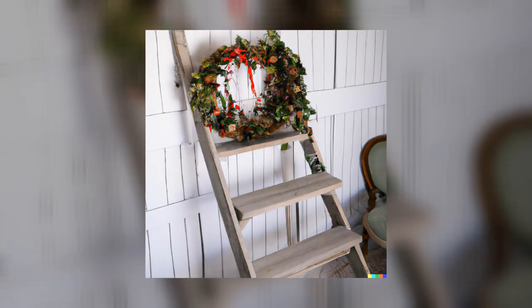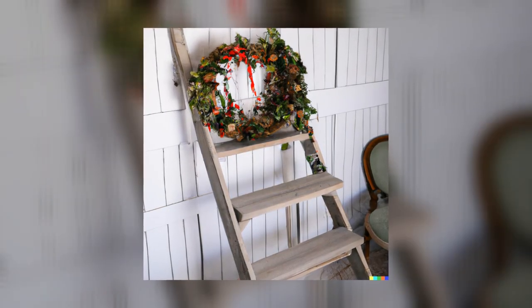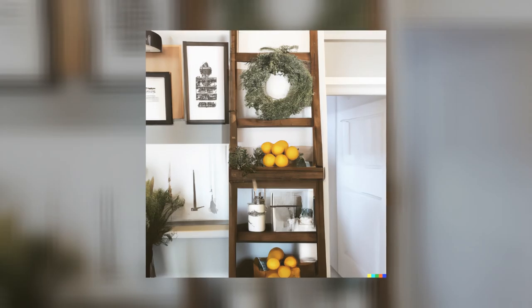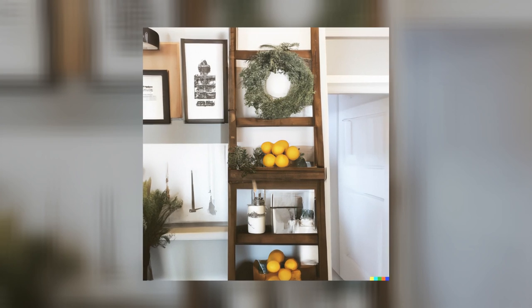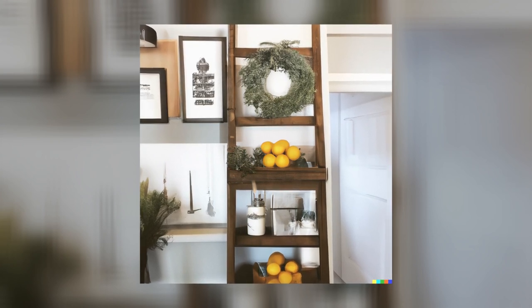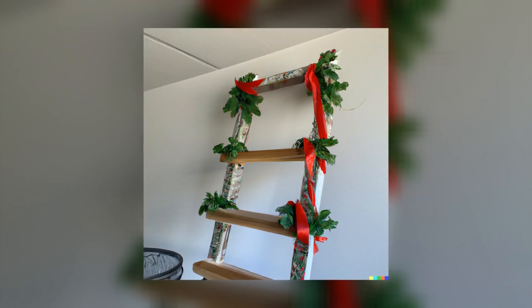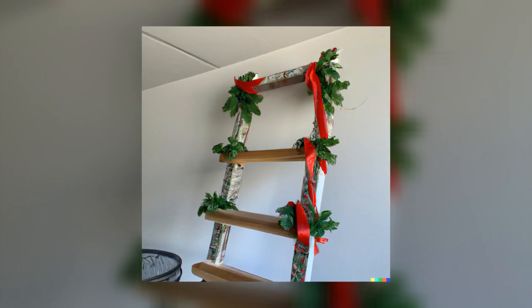3. Wreath Ladder. This project is perfect for anyone who loves to decorate for the holidays. Simply take an old ladder and cover it with festive ribbon and greenery. Then hang some holiday-themed decorations from the rungs to really get into the spirit of things.